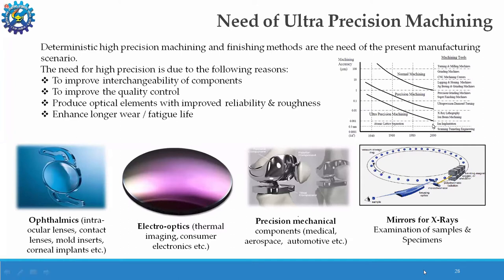Ultra precision machining has various applications. In ophthalmics, intraocular lenses, contact lenses, mold inserts, and corneal implants are all made by ultra precision machining because of surface quality requirements. Electro-optics like thermal imaging and consumer electronics are another area of application. Precision mechanical components like biomedical implants, aerospace components, and automobile components also come under ultra precision machining. For very high resolution imaging instruments like SEM and TEM, which require precision components, nano-machining processes are used.